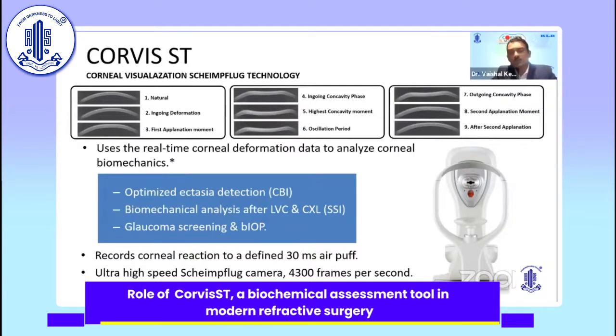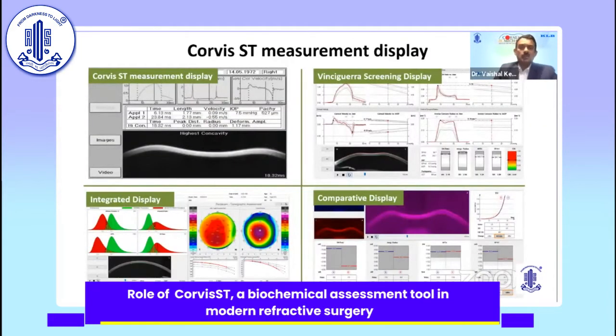The ultra-high-speed Shimflung camera uses 4,300 frames per second to record the deformation or corneal dynamic response. The Corvus ST is primarily used for optimizing ectasia detection, for biomechanical analysis pre- and post-LVC and cross-linking, for glaucoma screening, and it gives a BIOP or biomechanically corrected IOP. The Corvus ST essentially has the Vincigura screening display, the integrated display, and the comparative display.